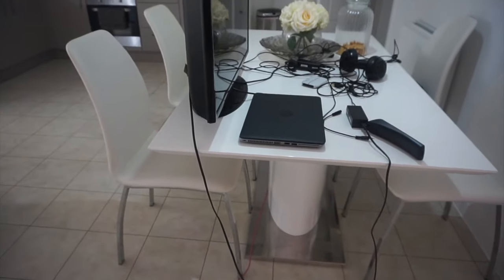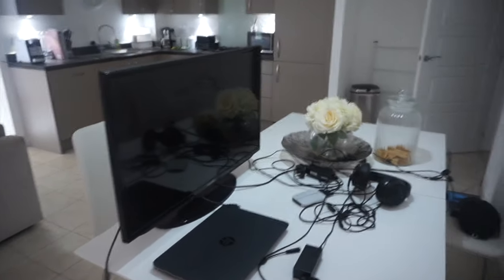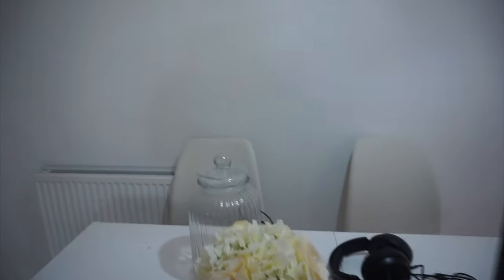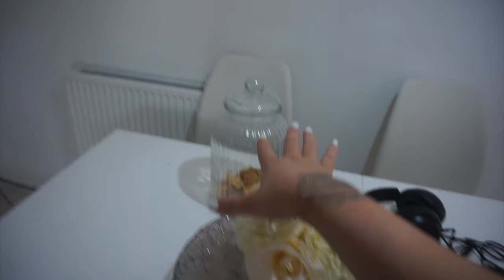Moving around here, this is where Dean's normal set up is for his PlayStation. This dining room table is from Harvey's — I really like it with the chrome, and the seats are from Harvey's as well to match. He's normally got his PlayStation work set up here, next to the biscuit jar. This bowl Dean got me for my birthday. And then these decorative pieces are from The Range. My friend got me this jar years ago for my birthday — we normally use it as our biscuit jar.